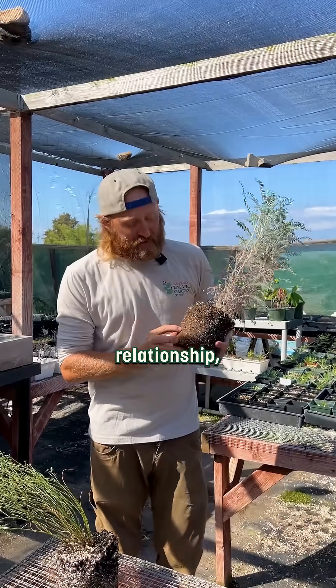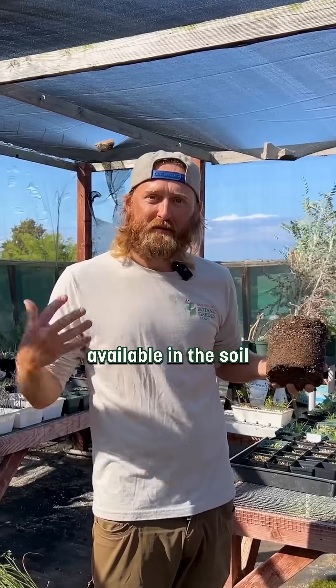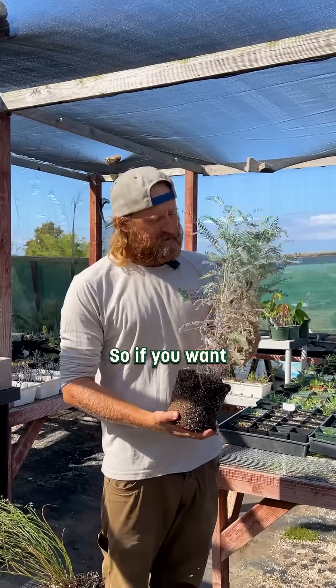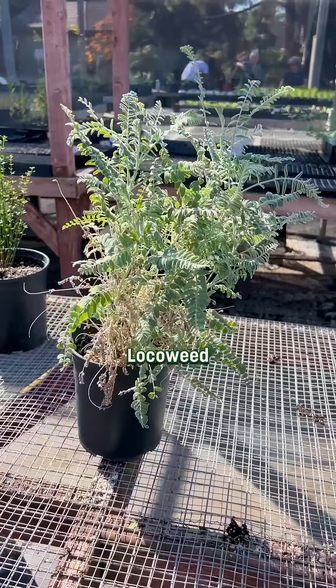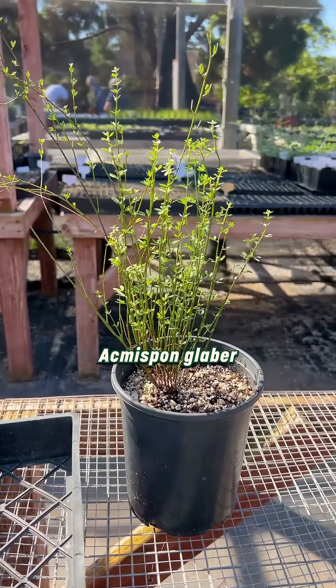So it's an amazing relationship, working with the other little life forms available in the soil to get the most important element needed for plants. If you want to add a native nitrogen fixer to your yard or garden, these are two great examples: loco weed, Astragalus trichopodus, or deer weed, Acmispon glaber.